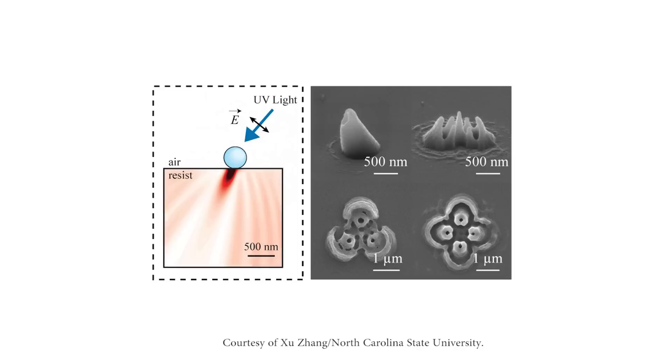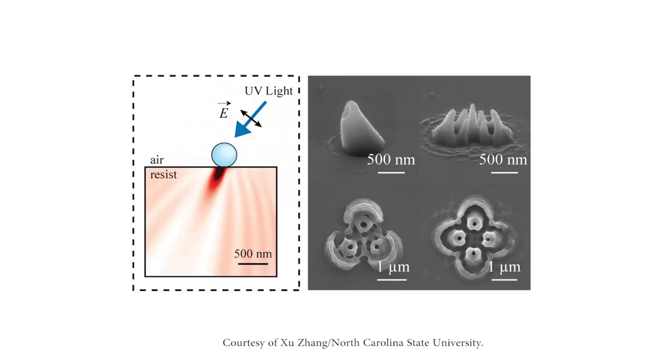Researchers at North Carolina State University said the nanospheres self-assemble in a regularly spaced array, allowing the creation of uniform patterns. The researchers controlled the nanolithography process by altering the sphere's size and the duration, angle, wavelength, and polarization of the incident light. Their work was published in Small.